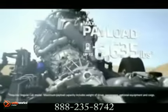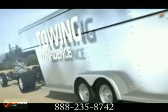Power comes standard with a Vortec 6.0-liter V8 under the hood. The optional Duramax 6.6-liter turbo-diesel V8 makes the Silverado HD the most powerful heavy-duty ever made.